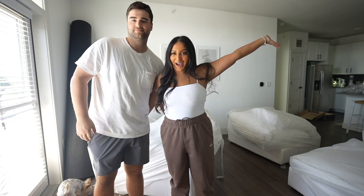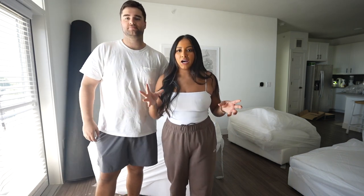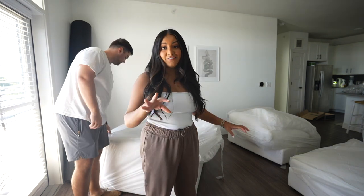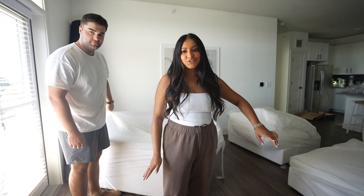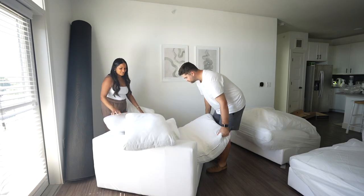Alright guys, the couch arrived and it's not assembled yet. Apparently it's really light so we can arrange it together. The delivery guy's hands were dirty and he just didn't want to dirty it up, which I appreciate. I did feel it and it's really really soft and plush. I haven't sat on it yet so I won't make a statement, but let's put it together.